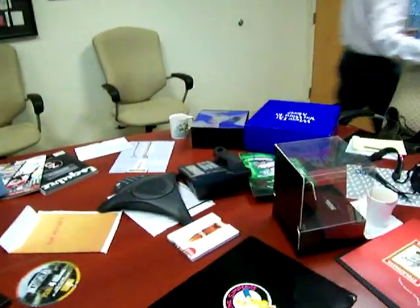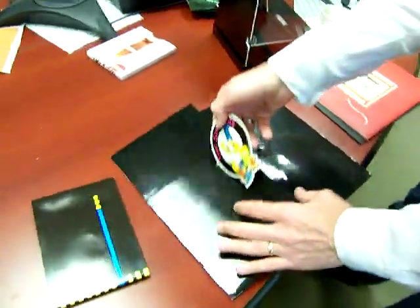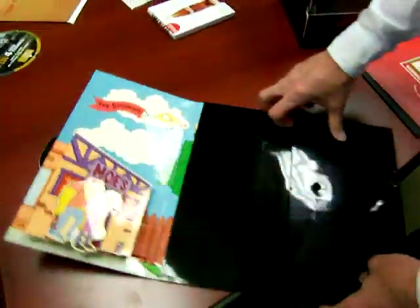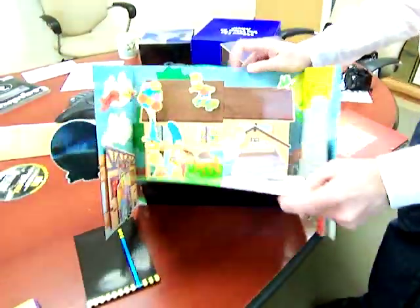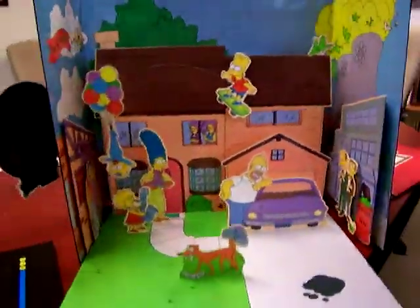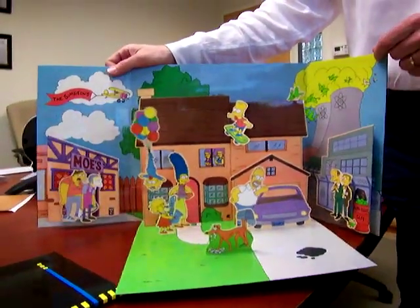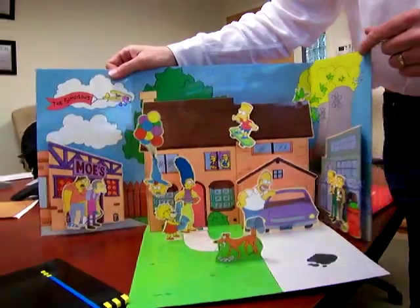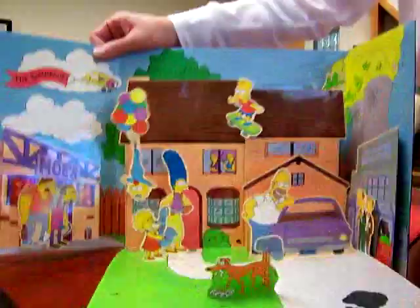If you look at this Simpsons piece — this takes the classic imagery of a pop-up book, and this was actually for the launch of one of their shows. Is this an advertising piece or is this a pop-up book? This particular one was applied as an advertising piece. If you see Bart going across the top, he actually skates down the roof as you open it.